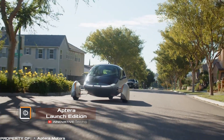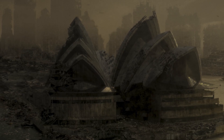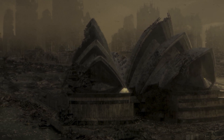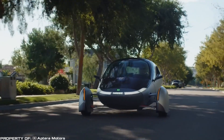Aptera Launch Edition: electric cars are a great alternative to gasoline-powered vehicles. However, imagine a global catastrophe that led to a complete shutdown of all power grids — this would be a problem for most electric cars, but not for the new Aptera Launch Edition.